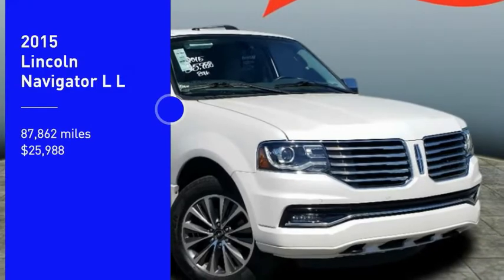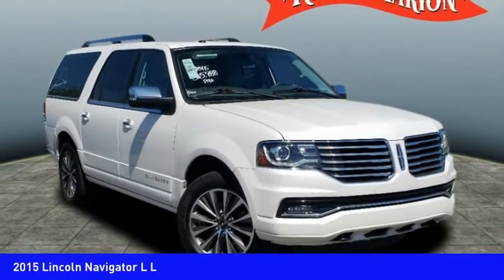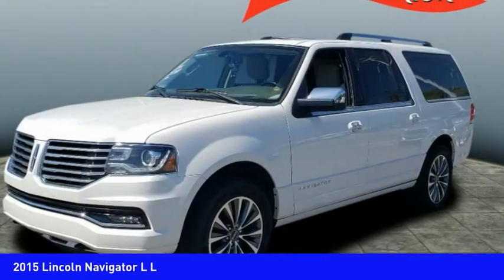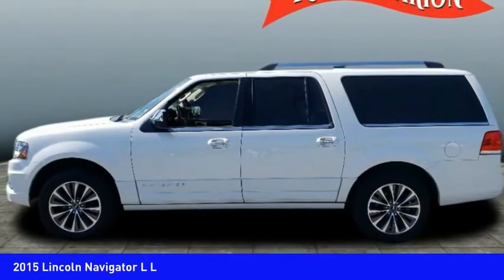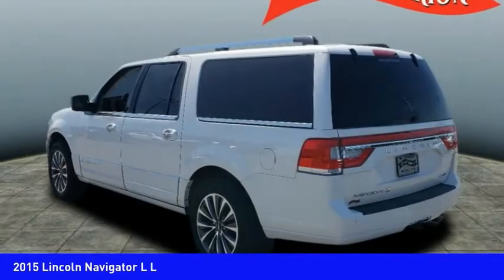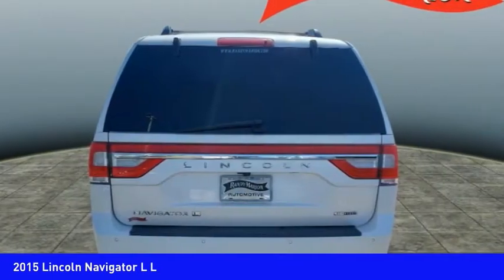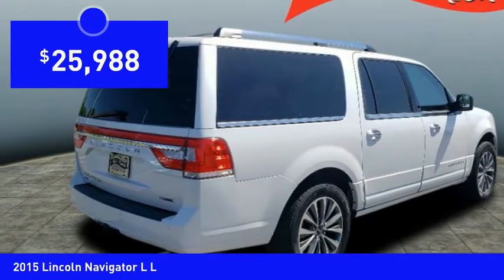Stop by and take a look at the 2015 Navigator L. The Lincoln Navigator L comes in either an RWD or AWD option. This large luxury SUV offers a longer wheelbase than the standard Navigator. With the extra length, carrying a large group in extreme comfort or loads of cargo is no problem at all, and is priced below $30,000.